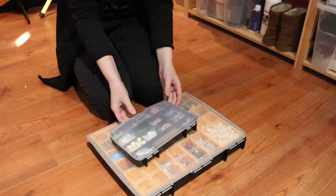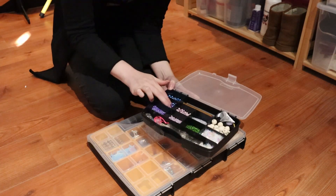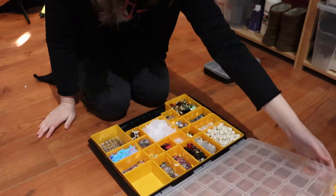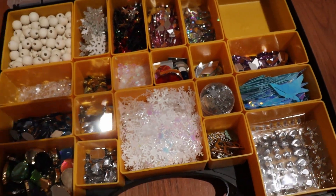Another useful storing system is using a tool organizer for your crystals and other small decorations. Stanley is a brand that has a lot of these types of organizers. I definitely prefer the ones where you can take out the little containers so you can just take what you need and start crafting.